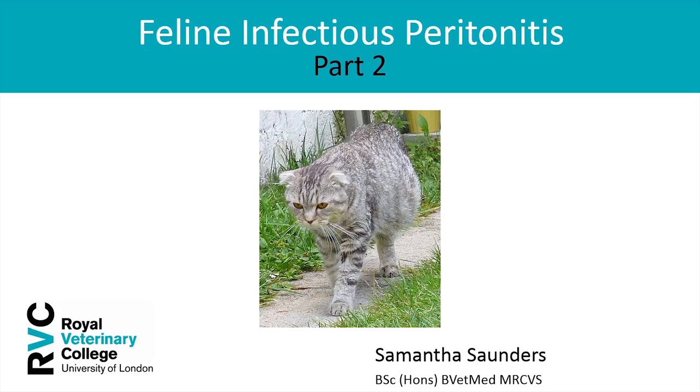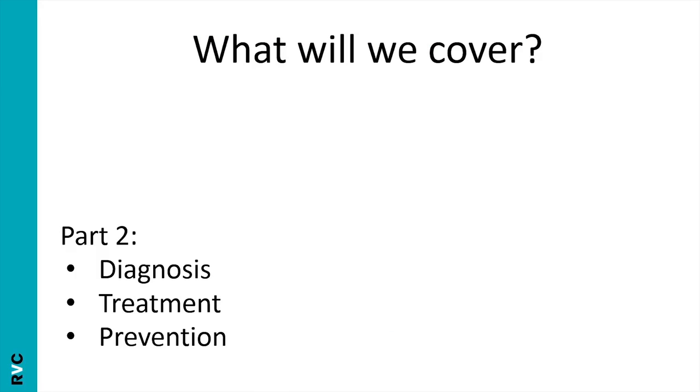Welcome to this lecture about feline infectious peritonitis. In part two we will cover diagnosis, treatment and prevention.